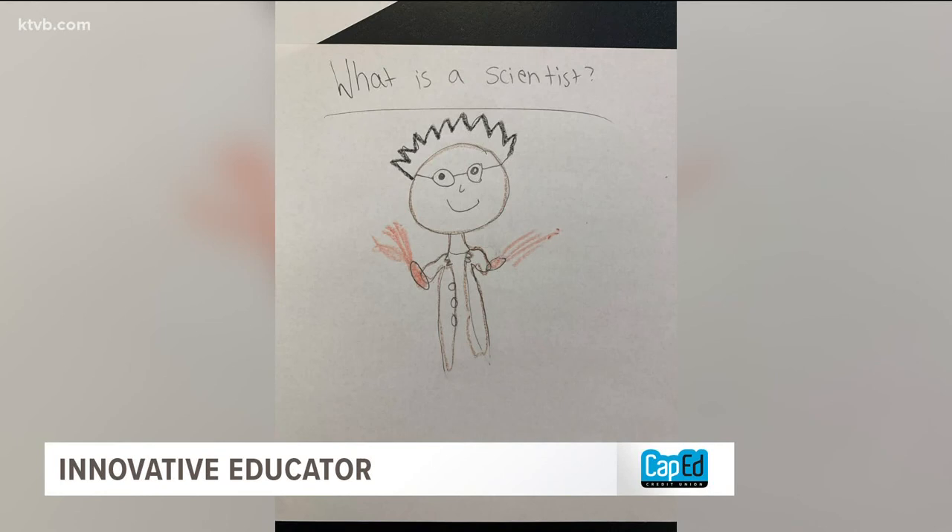She wants them to picture something other than the stereotype. And then I show them what a scientist actually looks like and I show them my picture, and then I show them their pictures, so they get to really start to see themselves as scientists.